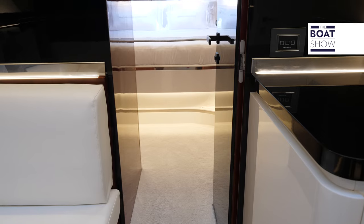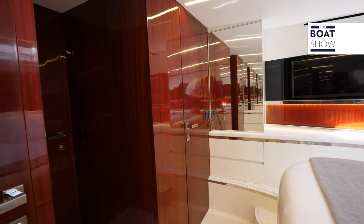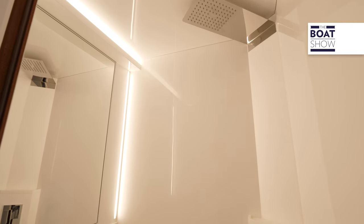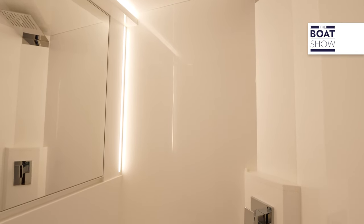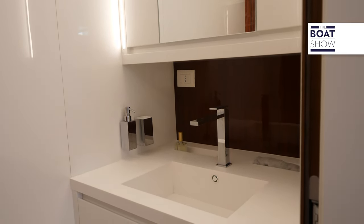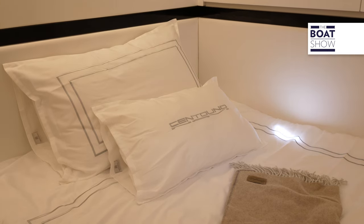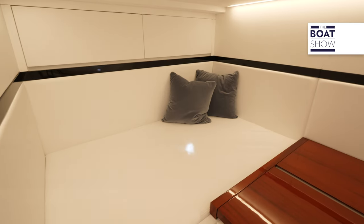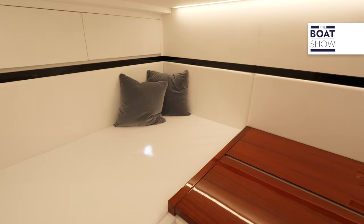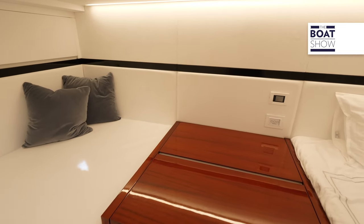In the bow is the master stateroom with a central bed, closets with mirrored doors, and drawers. The bathroom is divided into two: shower on one side and toilet on the other. The service bathroom is located in the salon. Towards the stern, there is the guest cabin — you decide for how many people. Here we have a sofa and a bed, with a storage cabinet in the middle and other storage on the sides.